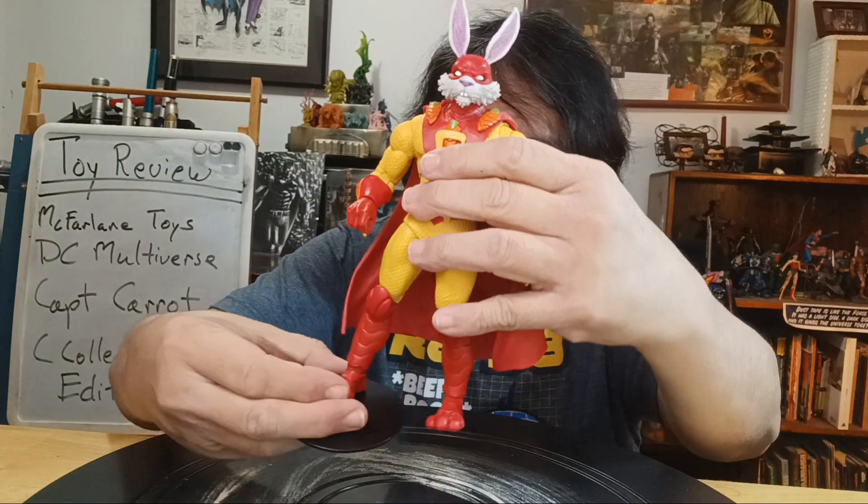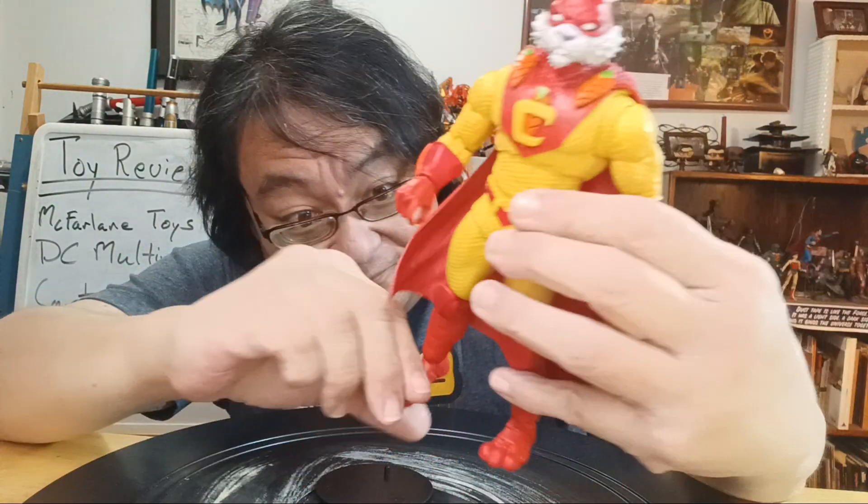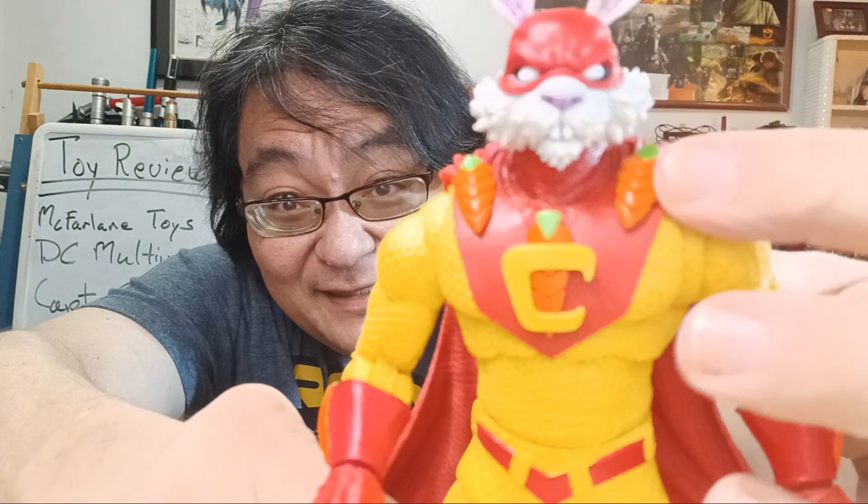This is literally Superman if you tried to transpose him into a realm with Bugs Bunny and animals and junk. But look at this thing — the trademark five-point articulation, and the costume is mostly a fresh mold, a fresh sculpt. Look, you got the carrots — because Captain Carrot, get it? Bunny, get it? Look at the gauntlets and the carrots — all this stuff.